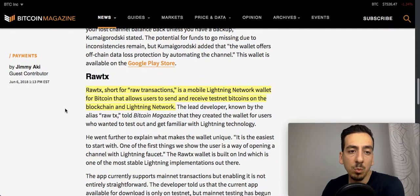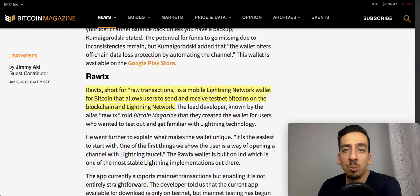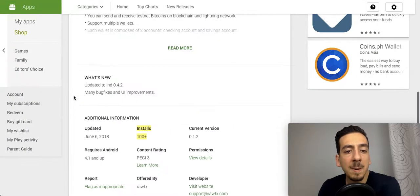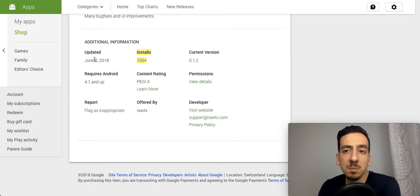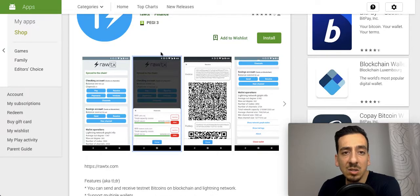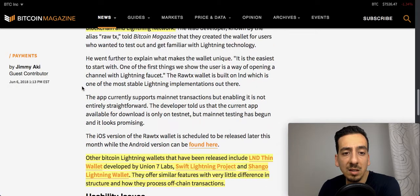Next and last up we have something called Raw TX, or Raw Transactions — a mobile Lightning Network wallet for Bitcoin that allows users to send and receive testnet Bitcoins on both the blockchain and the Lightning Network. The creator is Raw TX, which appears to be an anonymous individual or group. It has 100-plus downloads and was actually updated today, so it's fairly up to date. I'll share the screenshots in the Telegram channel.